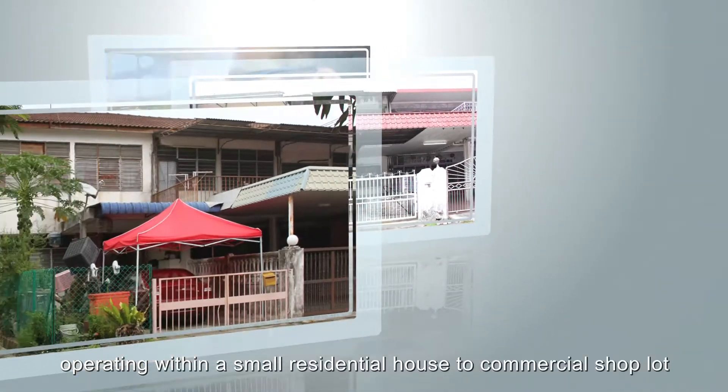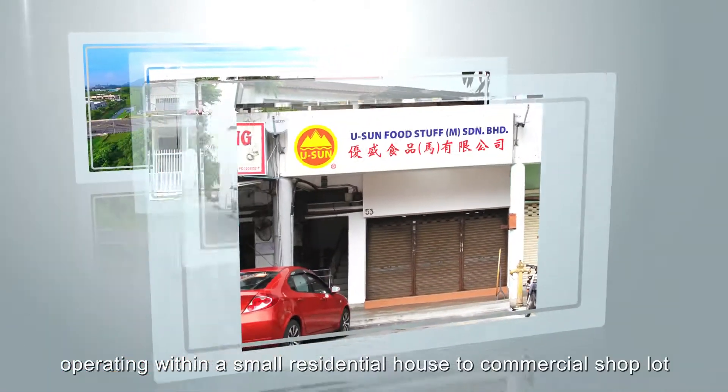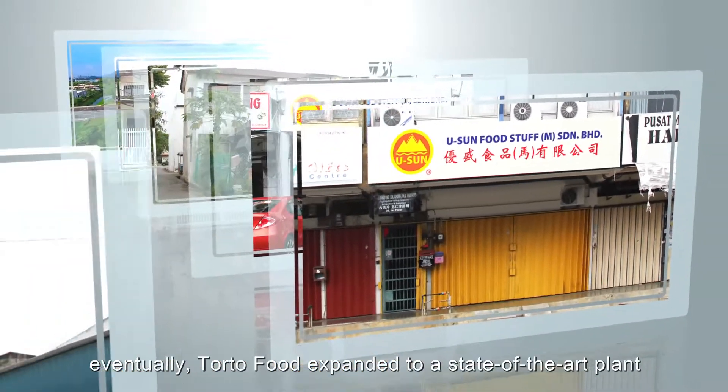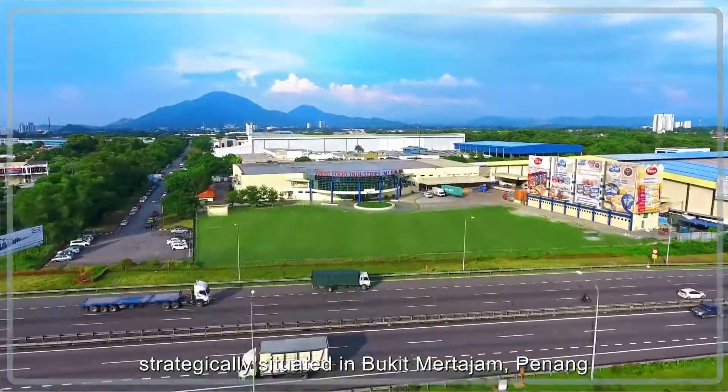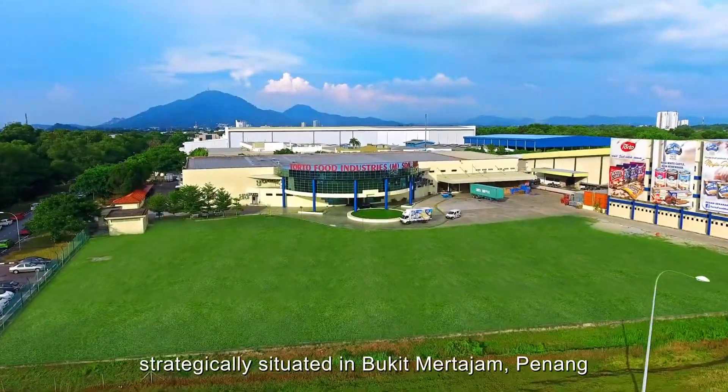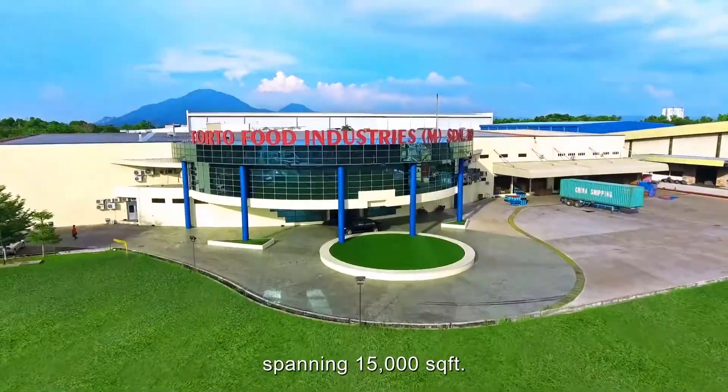From humble beginnings, operating within a small residential house to commercial shop lot, eventually Torto Food expanded to a state-of-the-art plant strategically situated in Bukit Murtajam, Penang, spanning 15,000 square feet.